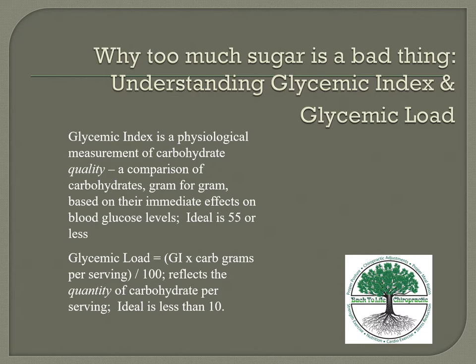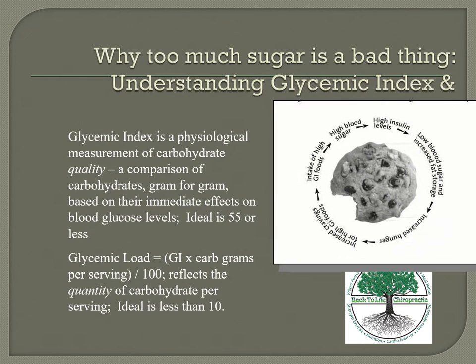Too much sugar is a bad thing. The glycemic index measures carbohydrate quality — the ideal is 55 or below. It reflects how quickly a food releases sugar into your body. The glycemic load measures quantity, with an ideal of less than 10. Certain carbohydrates have better quality and produce less effect on blood sugar levels. It's important to know these so you don't get caught in a vicious cycle.